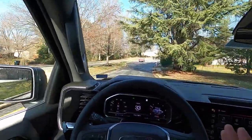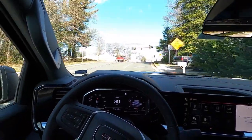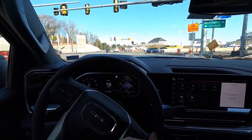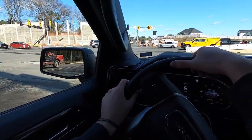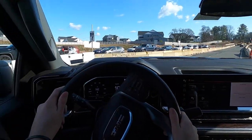Listen right now — it kind of sounds like a 6.0 Power Stroke. But that's not the turbo making that noise — I'm not sure what that sound is. We'll do a little acceleration here.